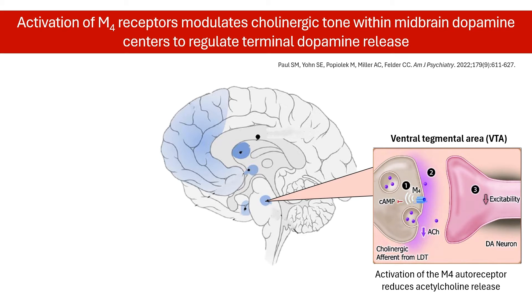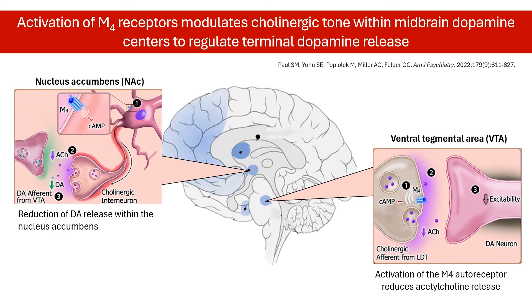Upon activation, M4 receptors reduce acetylcholine release onto VTA dopamine neurons and subsequently decrease their firing activity. This leads to a downstream reduction of dopamine release within the nucleus accumbens. Therefore, there is decreased dopamine transmission and neuron firing without blockade of the postsynaptic dopamine receptors.